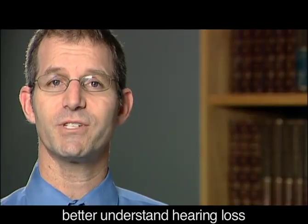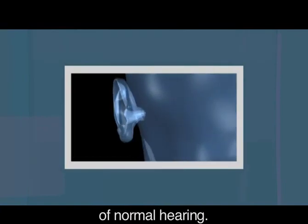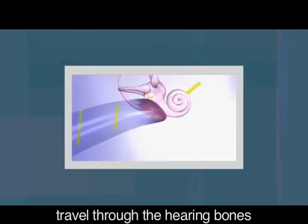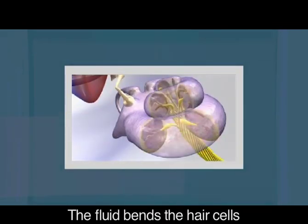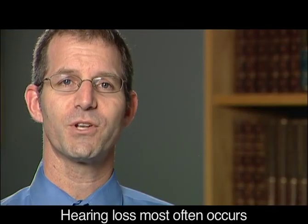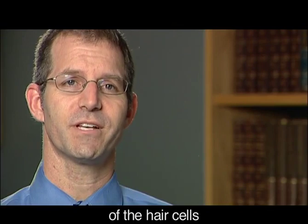I'd like to help you better understand hearing loss and the differences between hearing aids and cochlear implants. This is an illustration of normal hearing. Sound is captured by the outer ear and directed toward the eardrum. Those vibrations travel through the hearing bones and send a wave of fluid through the inner ear. The fluid bends the hair cells, sending a signal along the auditory nerve and up to the brain. Hearing loss most often occurs when the inner ear is no longer working, usually as a result of damage to some or all of the hair cells of the inner ear.